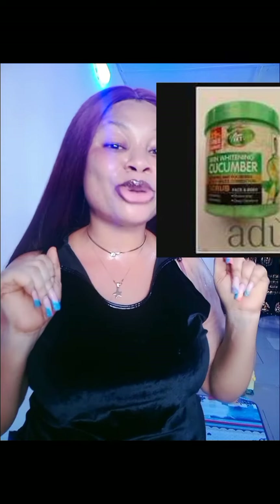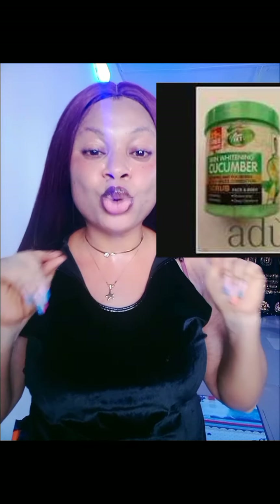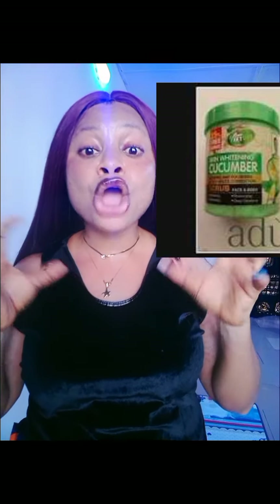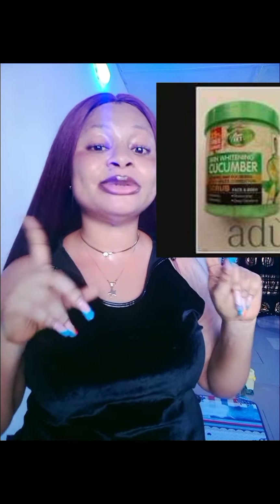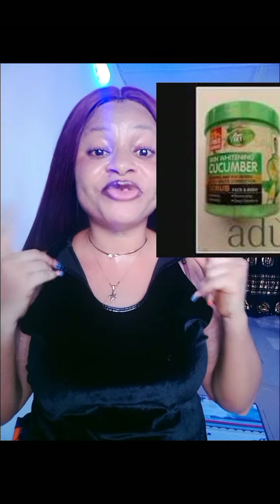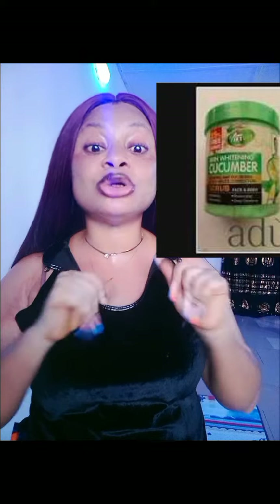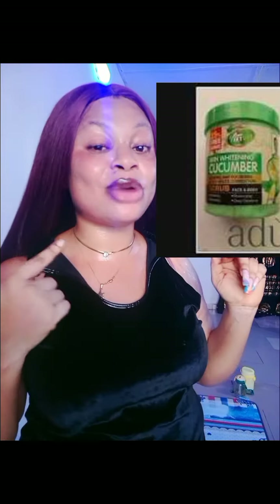If you have tried all possible products to fade off your dark spots and nothing is giving you the best result, go in for this particular Vigol scrub. The next scrub is the Vigol Cucumber Scrub — this is for deep glowing. If you have a dark facial skin and you want that beautiful glow from within, that glassy skin look, go in for this Vigol scrub. It is so mild, it whitens and brightens the facial skin and treats the skin as well.